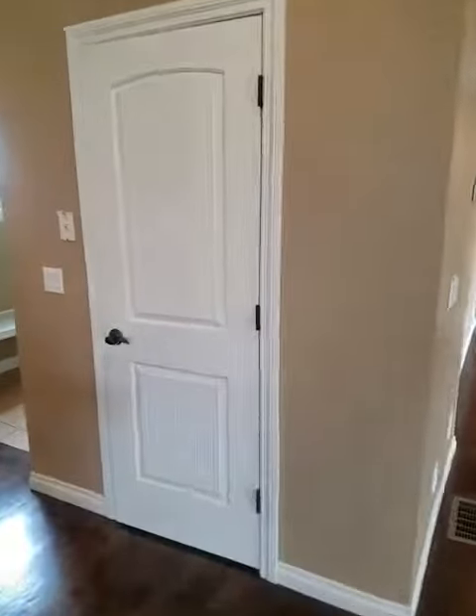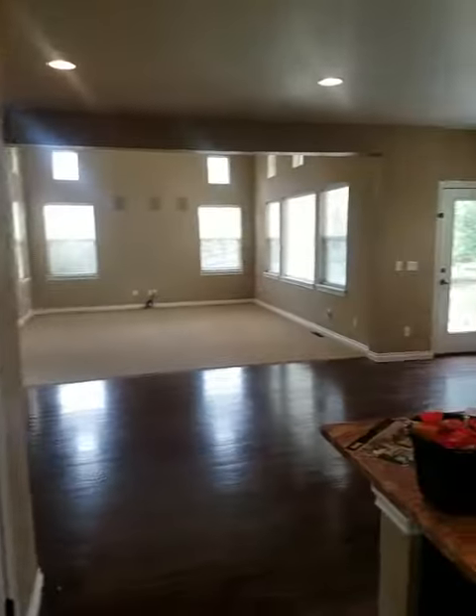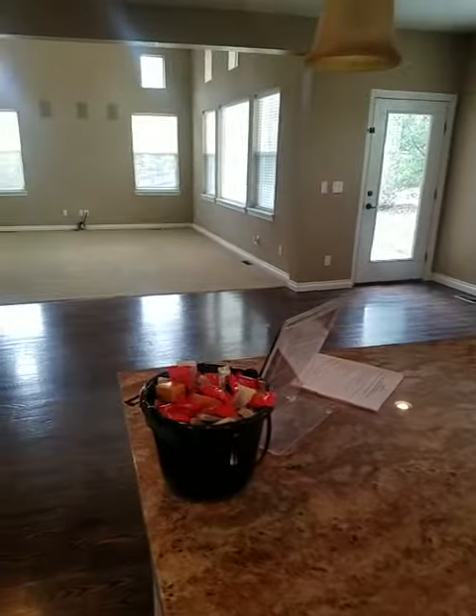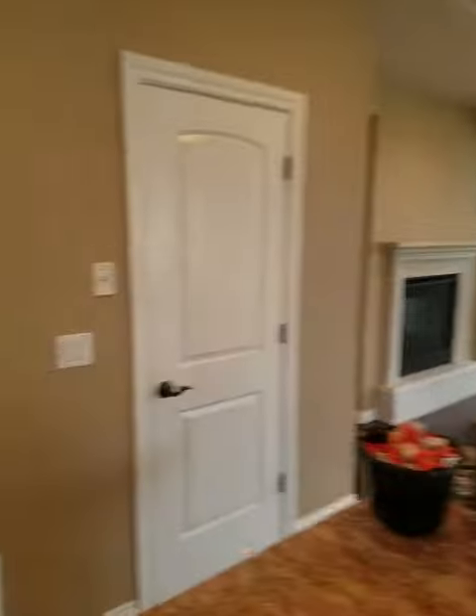Your pantry here, nice deep shelves, kind of your little mud area here, but then yeah, nice big kitchen island. Gas range of course, Halloween candy, and let's take a peek in the garage.